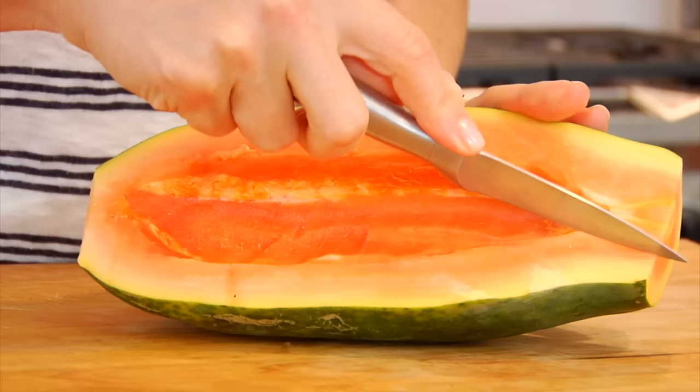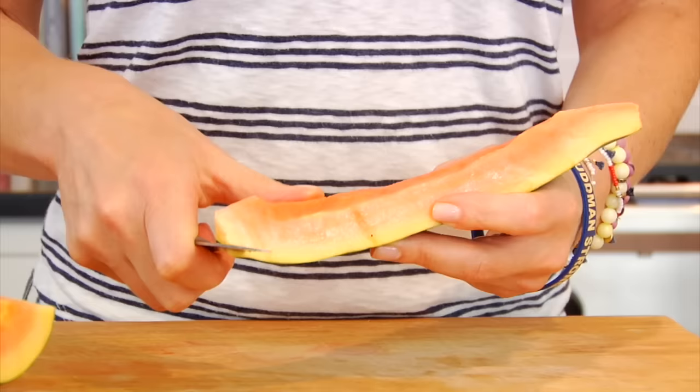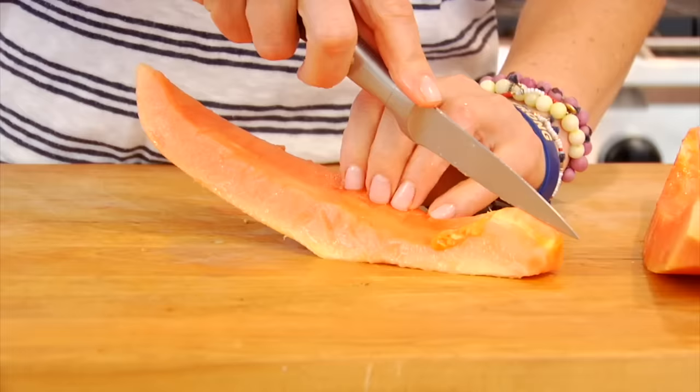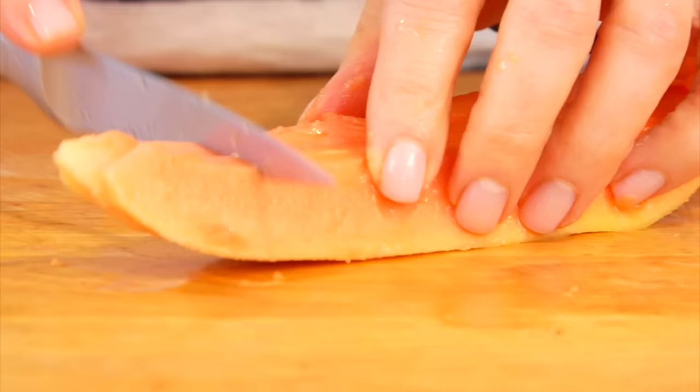Now if you wanted to cut your papaya into smaller pieces, you could treat it the same way you would treat a melon. Cut it into wedges and then use a paring knife to gently remove the skin from the flesh, and then you can cut it however you want from here. Nice bite-sized chunks are delicious.